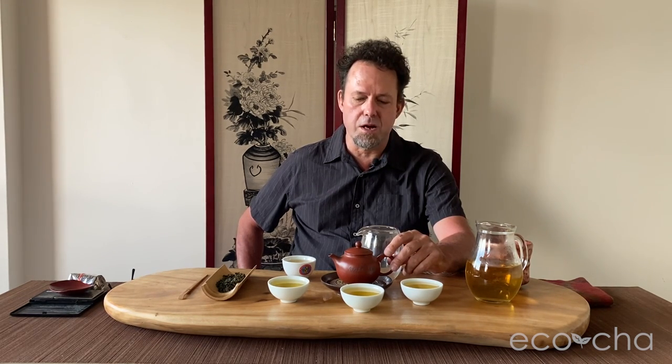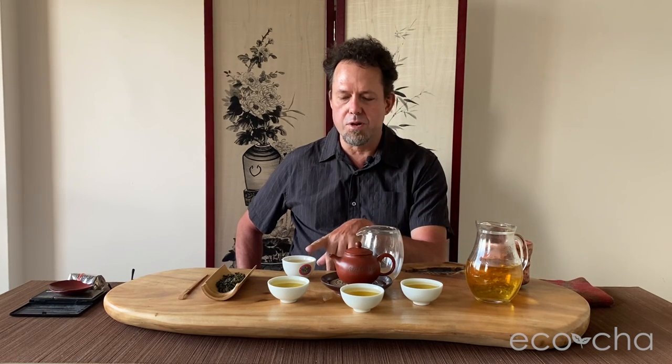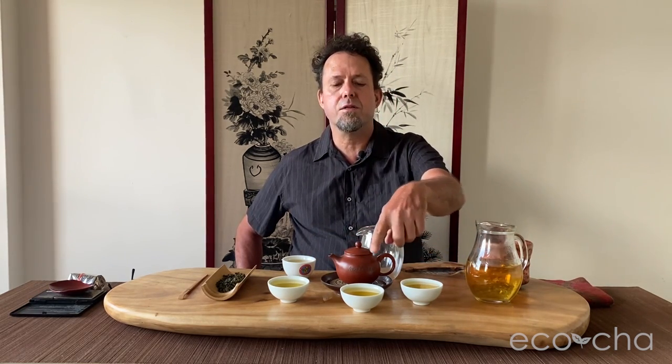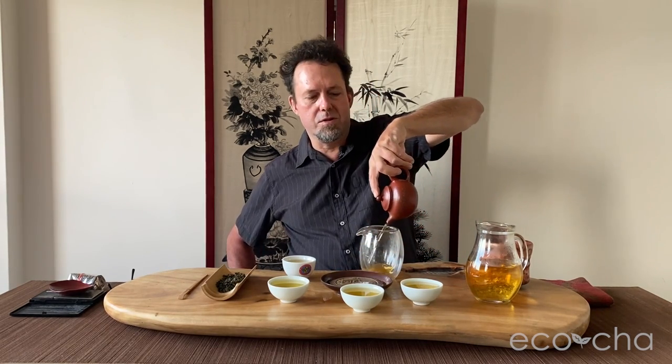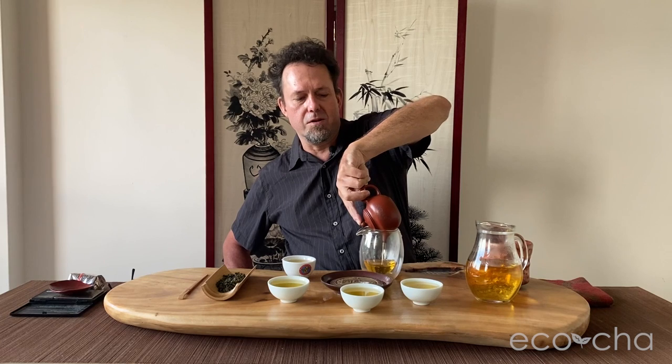I put about 11.8 grams of tea leaves in this 175–180 milliliter teapot, brewed it Kung Fu style, about one minute each time. I have the first brew in this cup here, second, third, fourth. And this fifth brew sat while we were setting up to shoot this video — for probably a good 10 minutes.